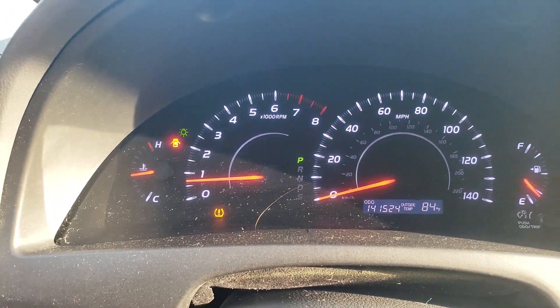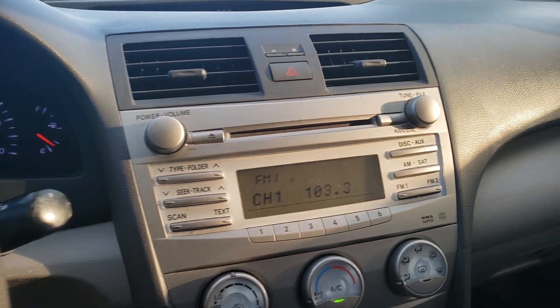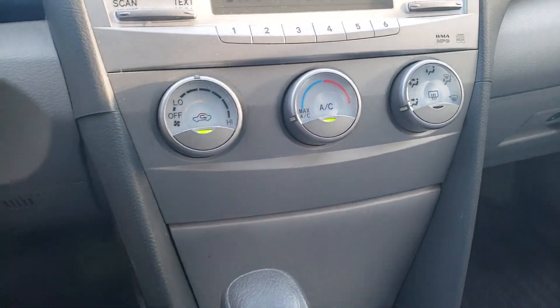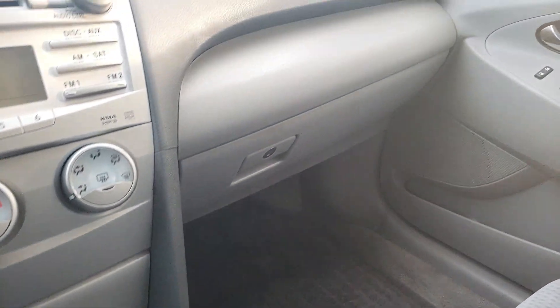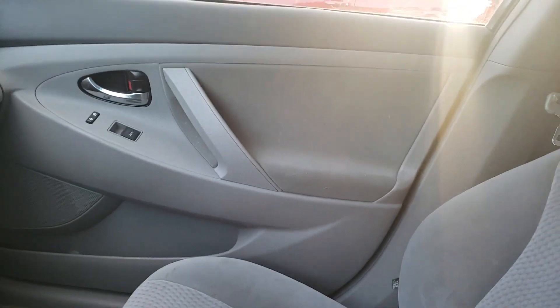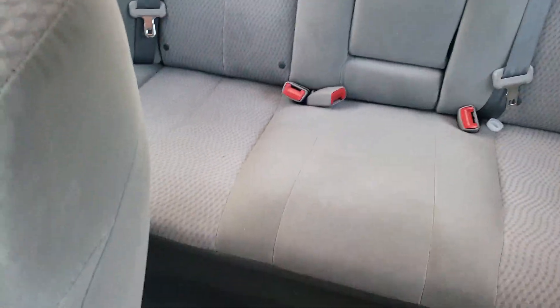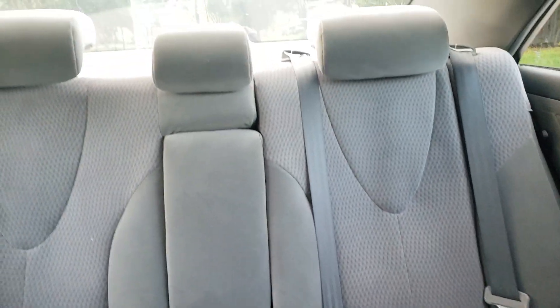It does have a little tire light, so one of the tires must be a little bit low. AC blows ice cold. Back seats are in excellent condition.